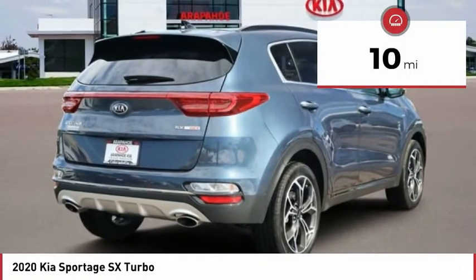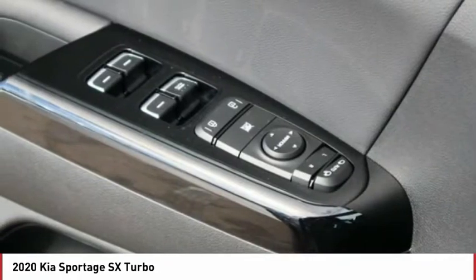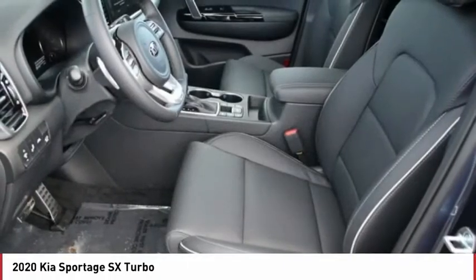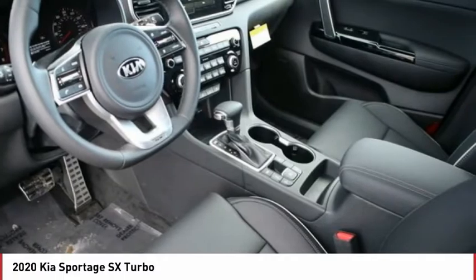Here are some of this vehicle's great options: power heated outside mirrors, automatic transmission, remote power door locks, navigation system, Bluetooth, universal remote transmitter, heated steering wheel, adaptive cruise control, trip computer, tachometer.